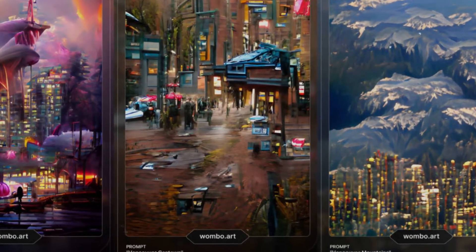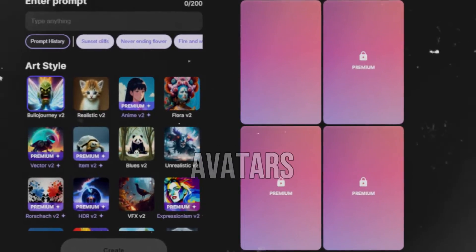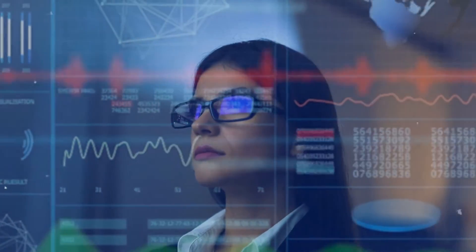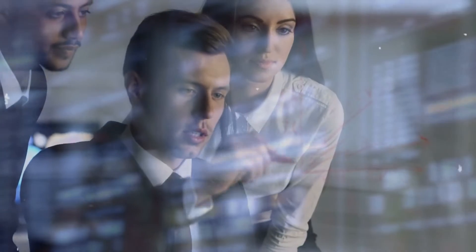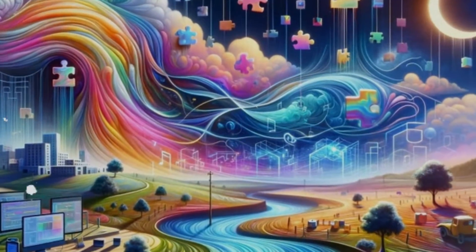Dream is an AI art generator designed to spark your creativity with options for both artwork and avatars. Using stable diffusion technology, Dream brings your ideas to life in innovative ways. While it may encourage you to consider a paid plan, the free version still offers a robust range of features for you to explore and enjoy.